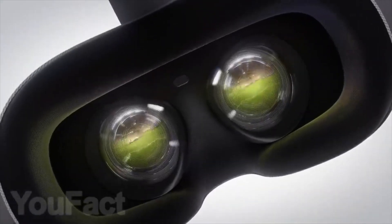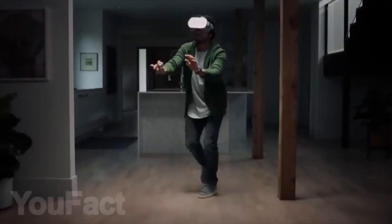The new version has left behind all the wires which earlier interfered with gameplay and limited your movement. This gadget is sure to give you some great new experiences.